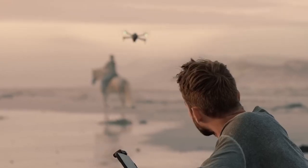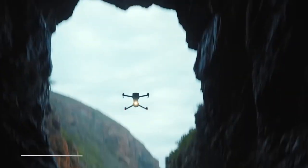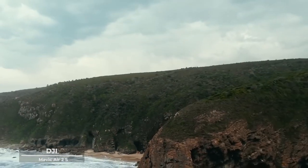As we reach the pinnacle of our aerial adventure, we encounter a masterpiece of innovation and craftsmanship — the DJI Air 2S. This drone is not just a device — it's a culmination of dreams and technology.